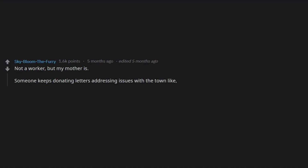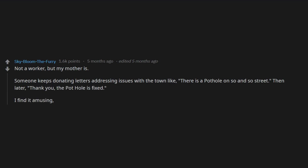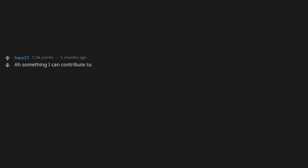Not a worker, but at the local Salvation Army someone keeps donating letters addressing issues with the town — like 'there is a pothole on so-and-so street' — and then later 'thank you, the pothole is fixed.' I find it amusing they spend time looking at what is wrong and writing it down.